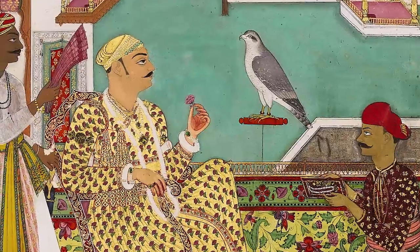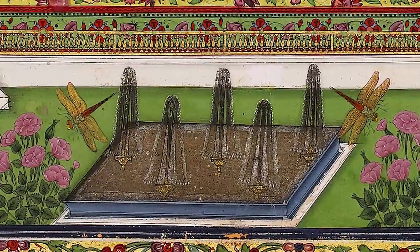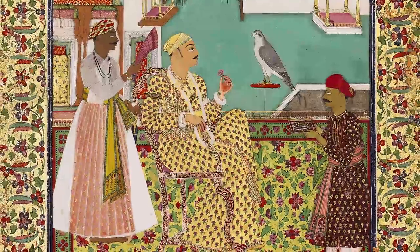Sitting out on a terrace, inspecting jewels whilst dragonflies in all their minute detail hover around, lapping water at the front with these palm leaves in the background. It's a very expressive painting.